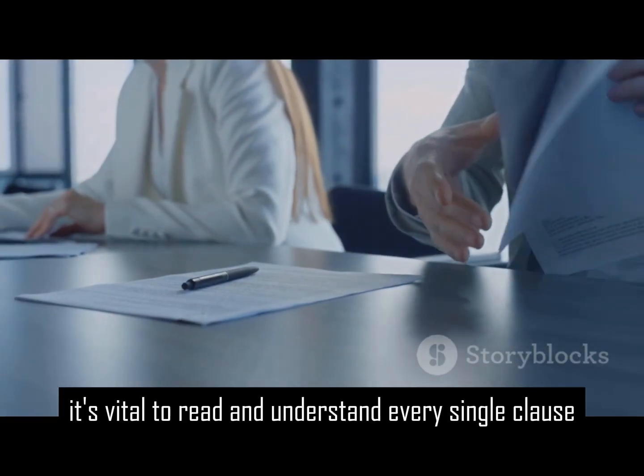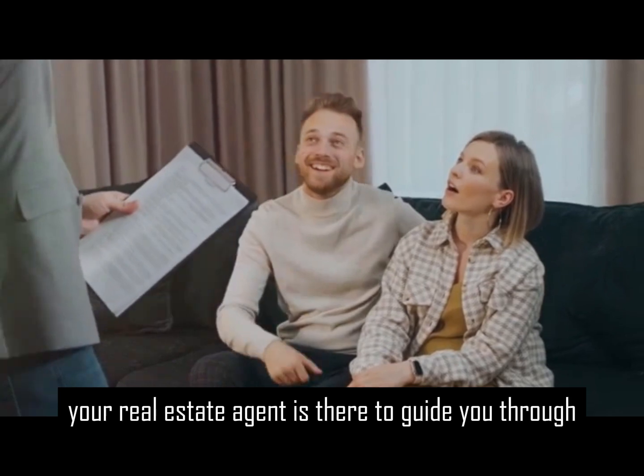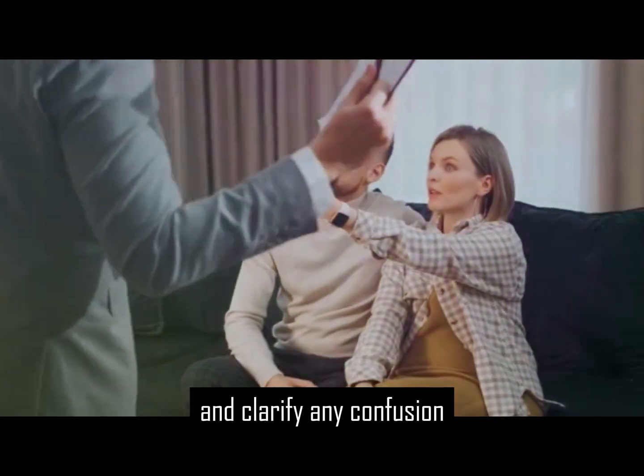Before signing, it's vital to read and understand every single clause. Your real estate agent is there to guide you through the process and clarify any confusion.